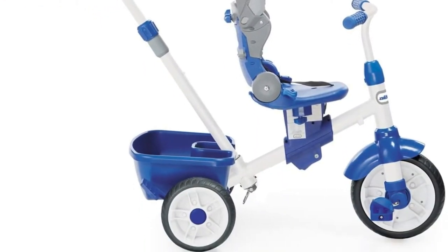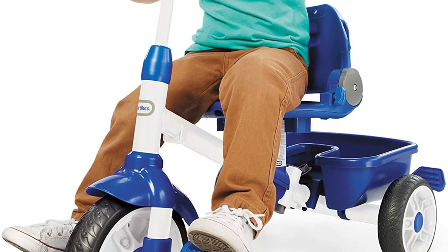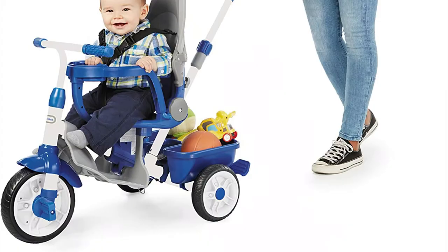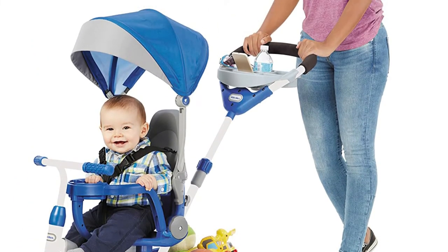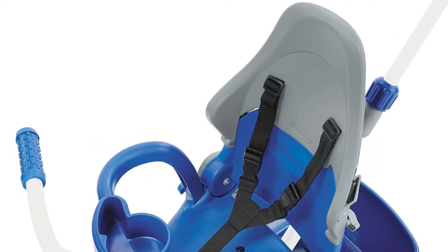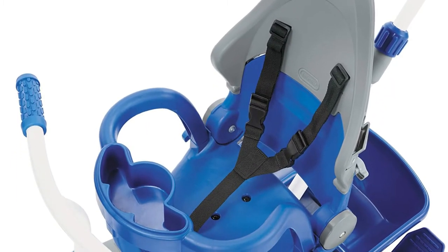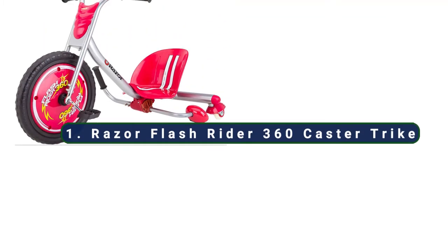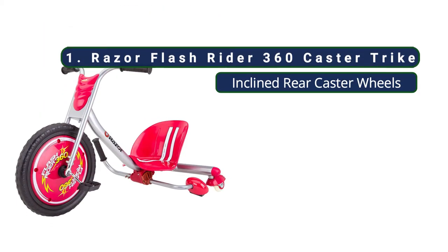It's great for those times in the park when you just want to move that tiny bit quicker. The three-point seatbelt and protective safety bar also keep younger children securely in the seat, and the bar can be removed when they're ready to be a bit more independent. All in all, this tricycle is the ideal option for children eager to get started, and it's one that will grow with them too.